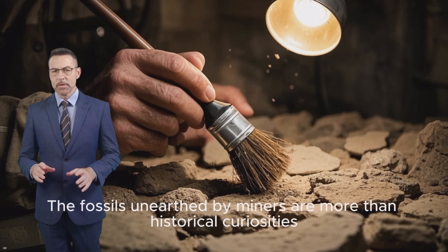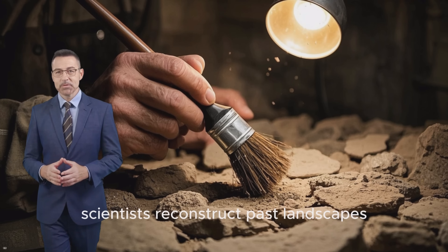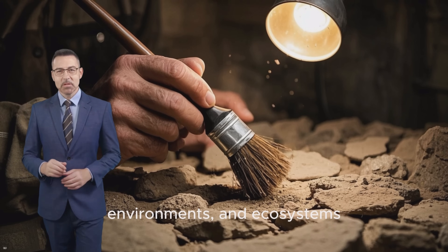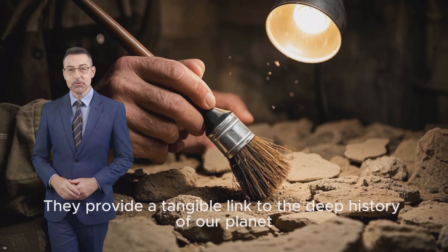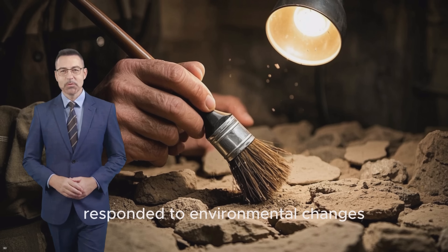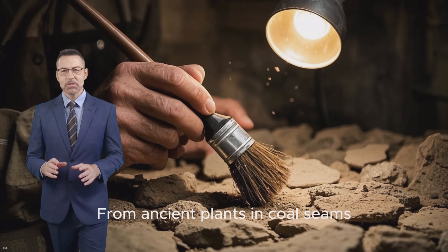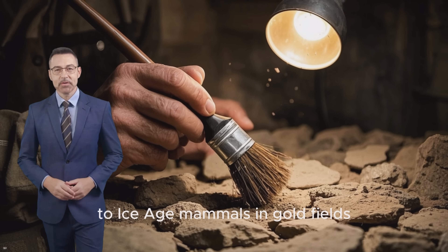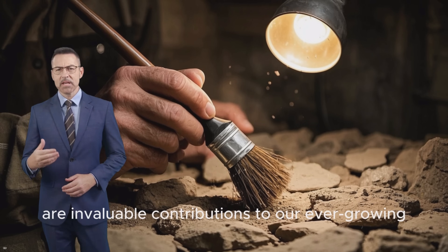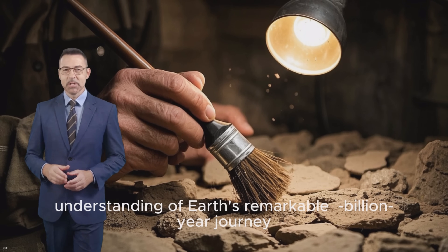The fossils unearthed by miners are more than historical curiosities. They are critical pieces of evidence that help scientists reconstruct past landscapes, environments, and ecosystems. They provide a tangible link to the deep history of our planet, helping us understand how life has evolved, responded to environmental changes, and shaped the world we see today. From ancient plants in coal seams to ice-age mammals in gold fields, these discoveries — often unexpected by those digging for resources — are invaluable contributions to our ever-growing understanding of Earth's remarkable 4.5 billion-year journey.